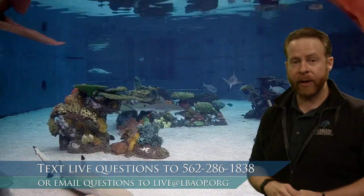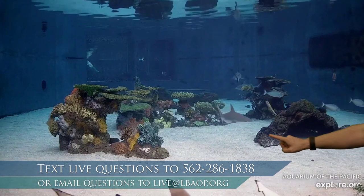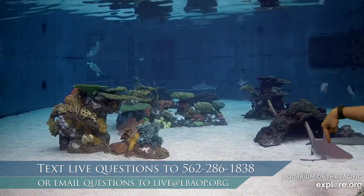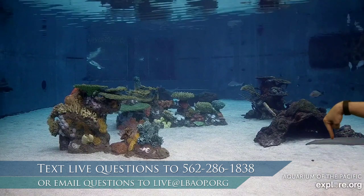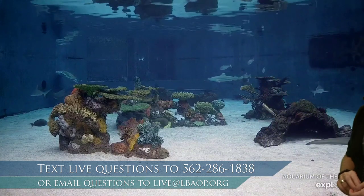Now, what kind of sharks do we have? That's a pretty common question we get here. We have gray reef sharks right there. That thing sitting on the ground is a zebra shark — we can only see their tail for the moment. There's another zebra shark back there. And we have black-tipped reef sharks too, along with lots and lots of fish.